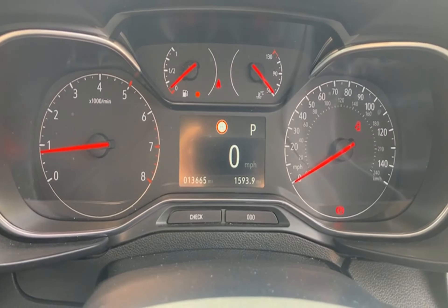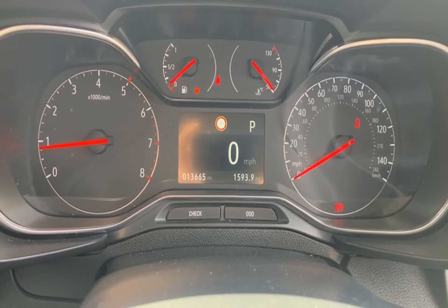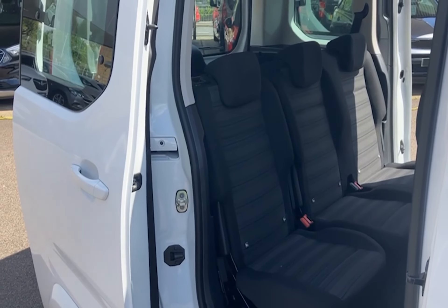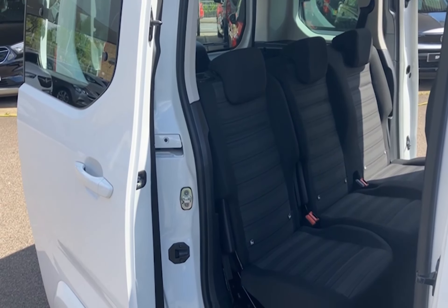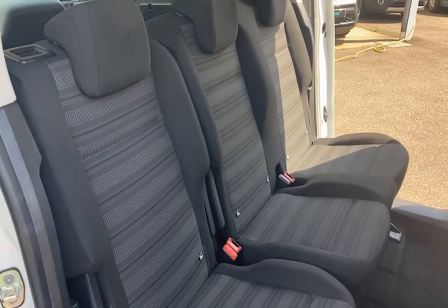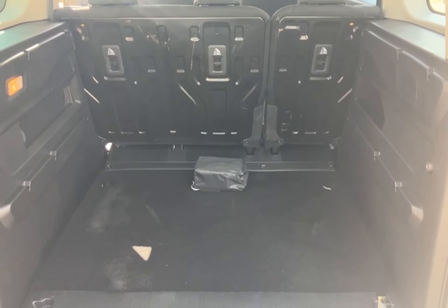This vehicle has very low mileage at 13,665 miles on the clock and it's also very economical. It also has two sliding rear doors with free Isofix folding rear seats and plenty of boot space.